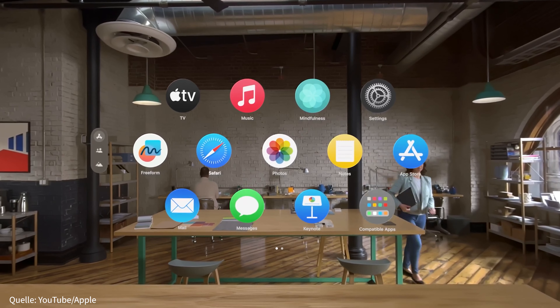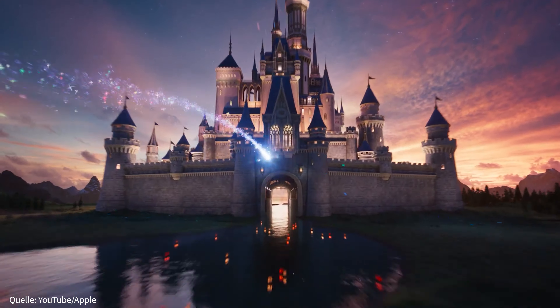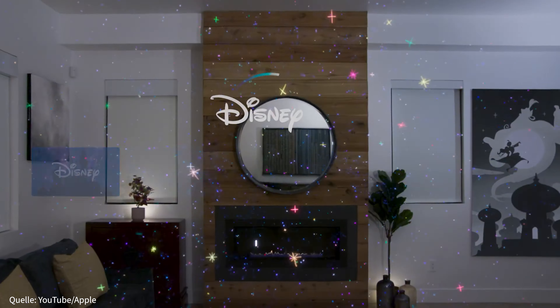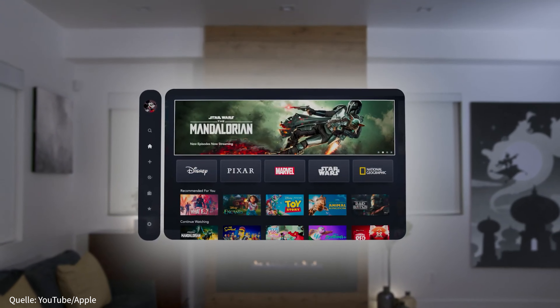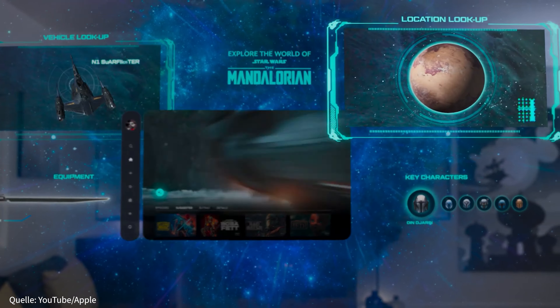Wir haben ja jetzt schon einige Bereiche genannt, in welchen ihr die Vision Pro nutzen könnt. Allen voran ist und bleibt es aber ein Computer, der zum Arbeiten genutzt werden kann – auch in Kombination mit eurem Mac. Dazu könnt ihr Filme schauen oder Sportereignisse live miterleben. Das bietet gerade für Entertainment-Fans einige interessante Features. So wird im virtuellen Raum nicht nur der Bildschirm gezeigt, sondern drumherum viele gesonderte Informationen, die sich auch über die Gestensteuerung bedienen lassen.